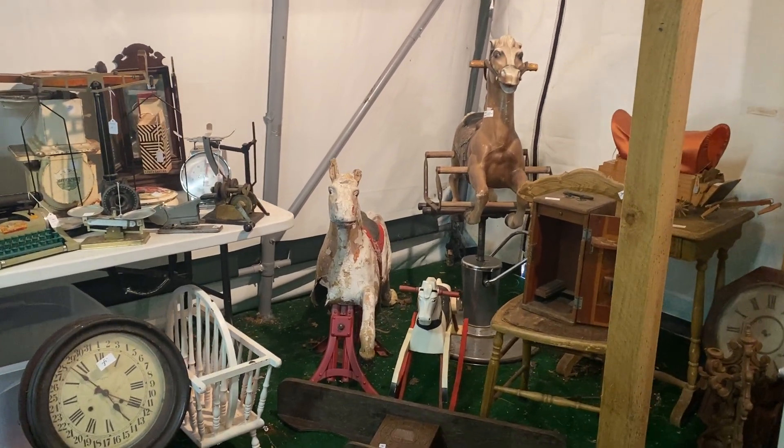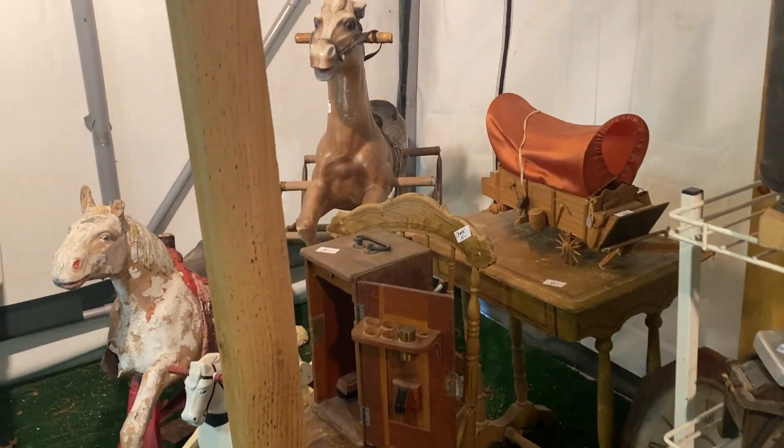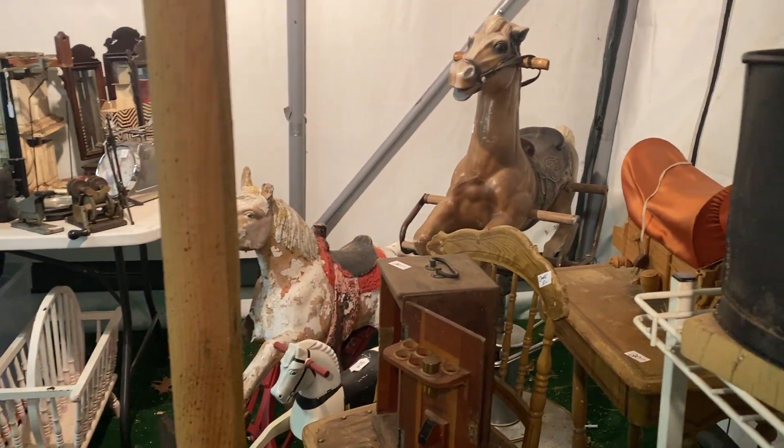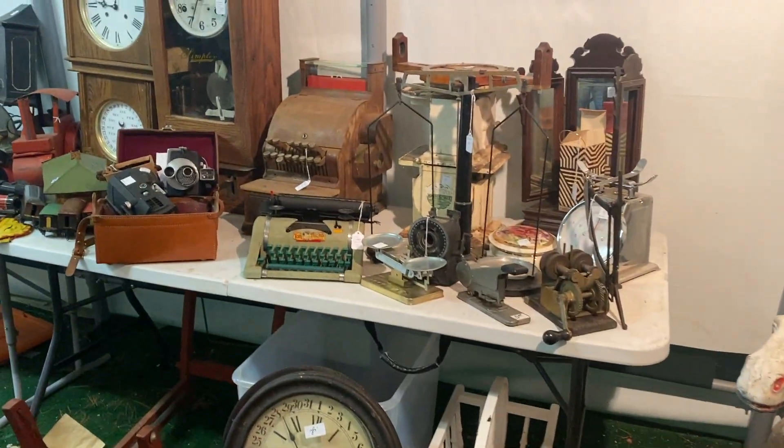Welcome to our next estate sale. We are in North Reading, Massachusetts, and this is the second video. We are outside, so the sale is in two parts — inside the home and in the backyard. We have some tents set up out back, and they are chock full of treasures.